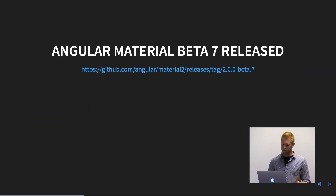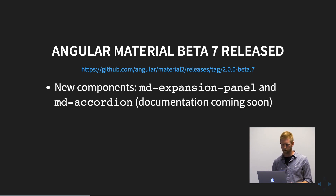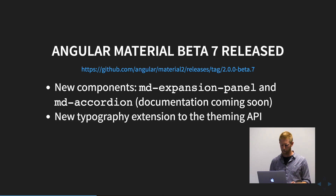Angular Material is now at beta 7. There are a couple new components — the expansion panel and accordion. Those haven't been documented yet, but the documentation is coming. There are also some new typography extensions, with Sass support if you want to change some of the default typography or build your own themes.